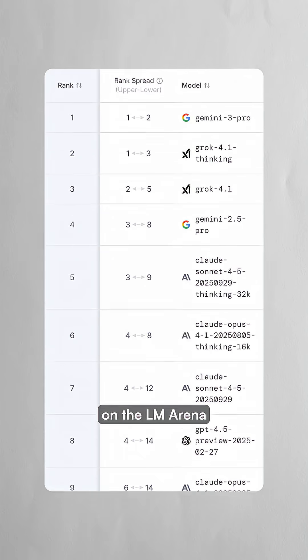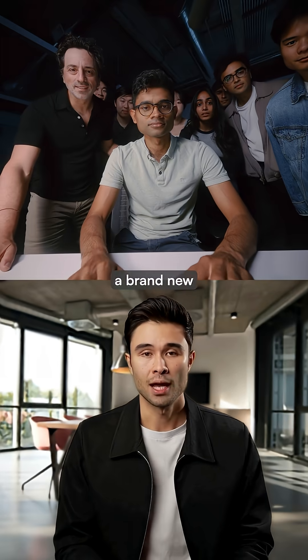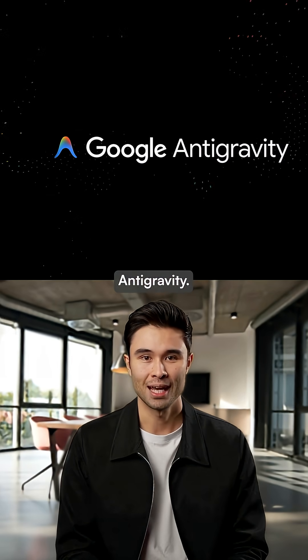The model ranks number one on the Olimarina leaderboard and outperformed its competitors on nearly every benchmark. They also released a brand new agentic development platform called Antigravity, and it handles coding differently than existing tools.